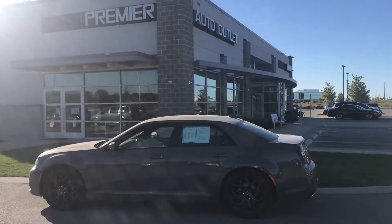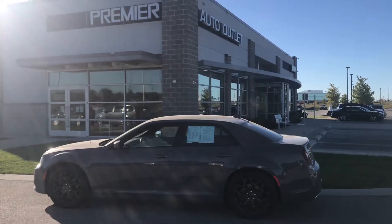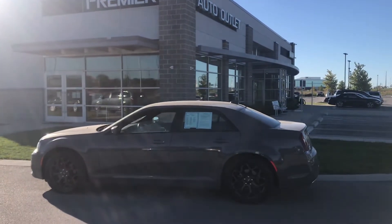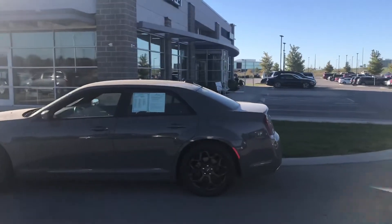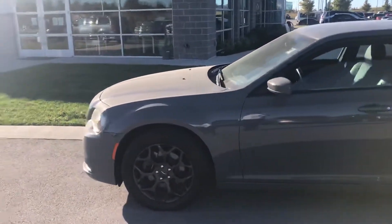Hey Joshua, this is Scott over at Premier Auto Outlet and this is the 2019 Chrysler 300S that you showed interest in. Looking over the vehicle, you can see it is in great condition.